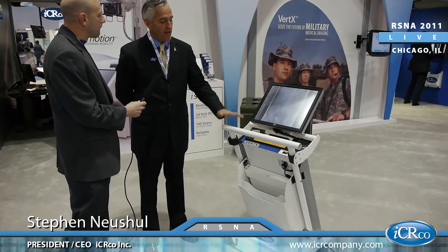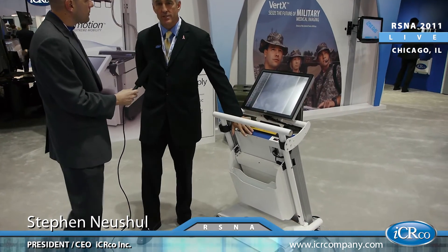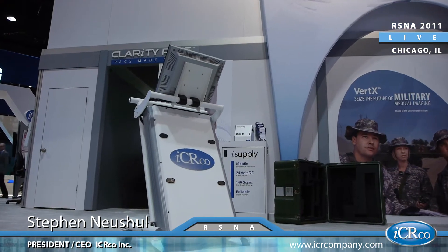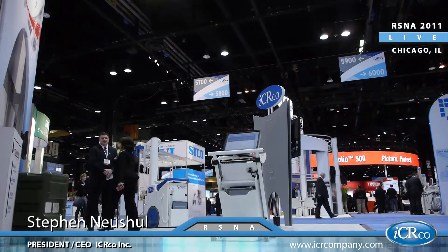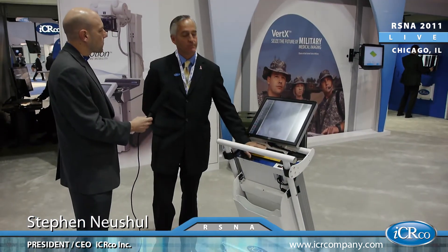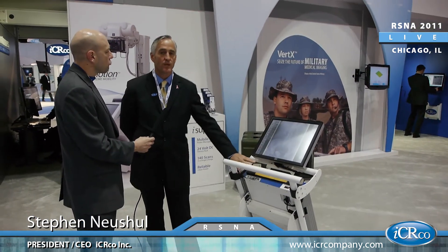The new Vertex machine has an embedded PC, so there is no longer a PC needed to take images with this device. It actually has a 32-second cycle, so twice as fast as the nearest competitor. Any other CR on the market is a minute, three seconds, something like that. We're at a 32-second cycle for this machine for a full 14 by 17 image.